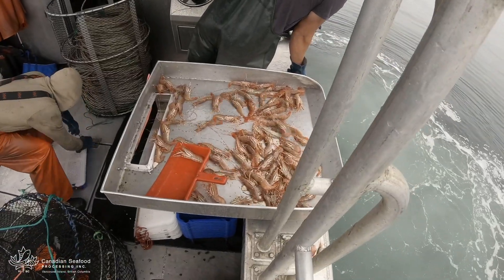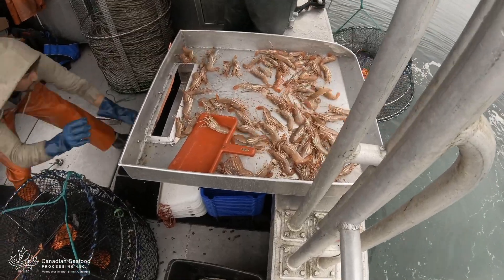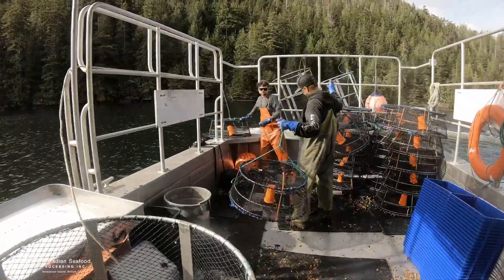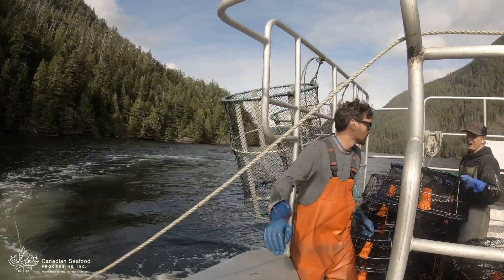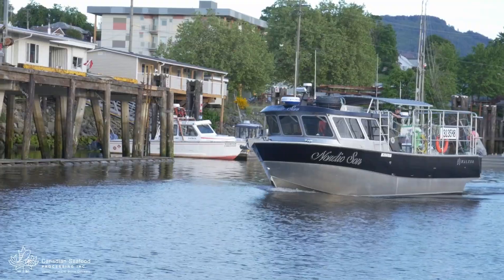Once on board, the prawns are put into bins and held in the hull in cold, oxygen-enriched seawater. The crew pulls the traps up, empties them, and then resets and rebaits them for the next day. The boat quickly returns to Port Burnie, maintaining the freshness of the live prawns.